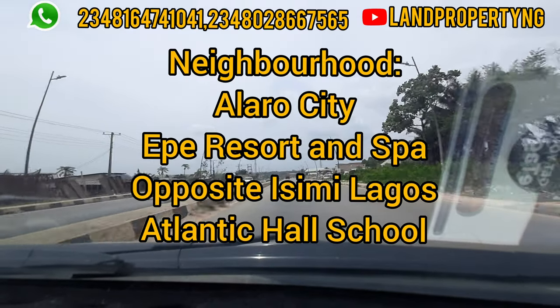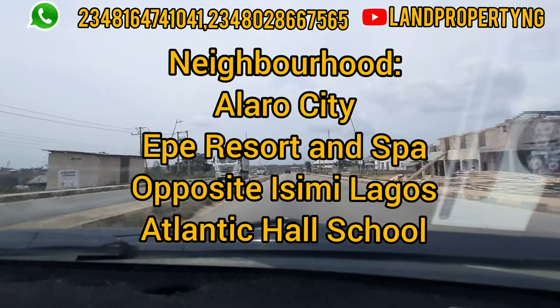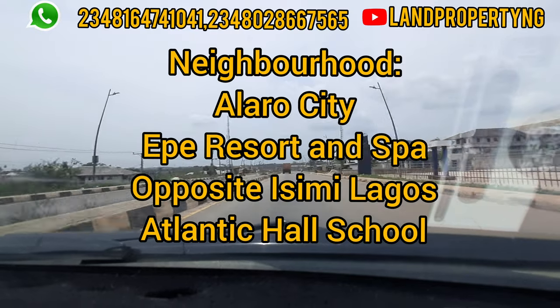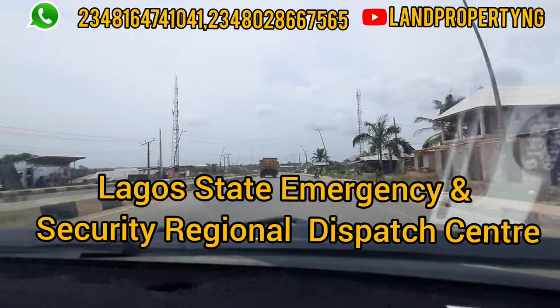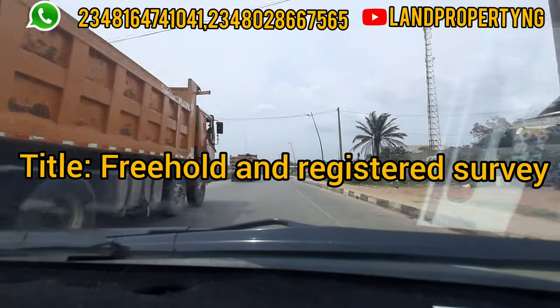Around this estate we have Alarov City, the Ekberistan Spa, and it faces the Issemi Lagos. We also have the Atlantic Old School nearby, the Lagos State Emergency and Security Region, and a Spa Center. The title of this land is freehold and registered survey.